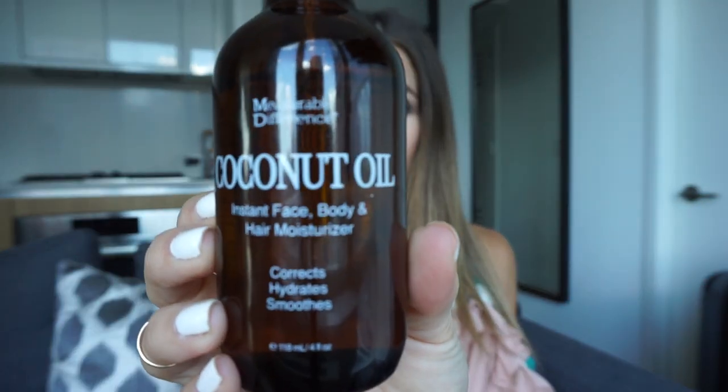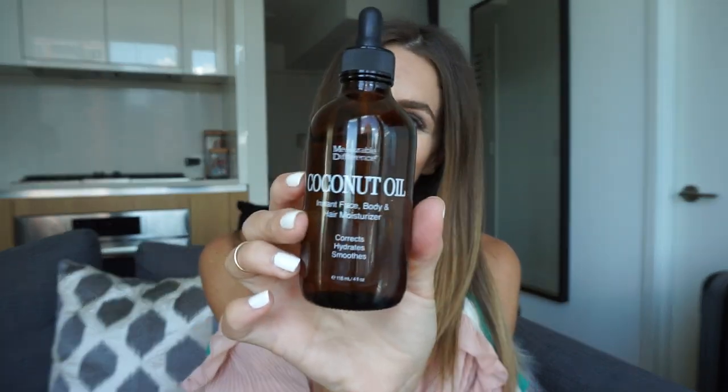My next two products are actually oils and I am in love with both of them equally for different reasons. My first one is just a plain coconut oil. I found this at TJ Maxx but when I got up to pay the bottle was cracked at the top, so I had to put it back and couldn't find another one — it was tragic. I Googled it and actually found it on walmart.com. I use this for my body when I get out of the shower.